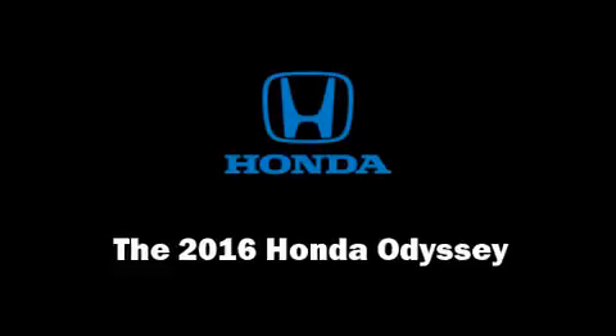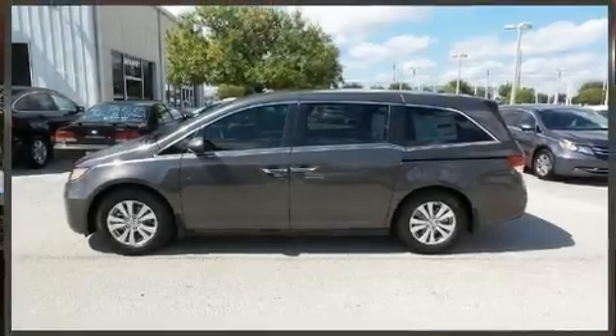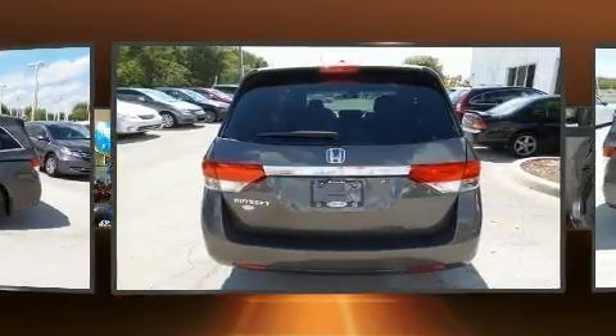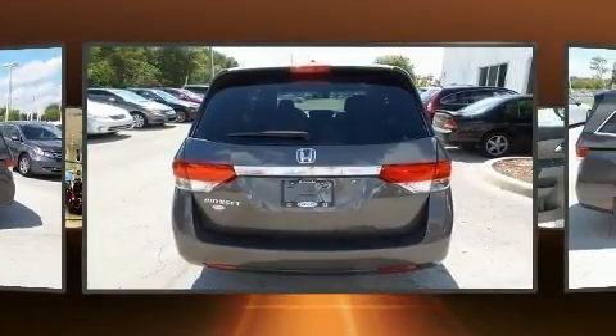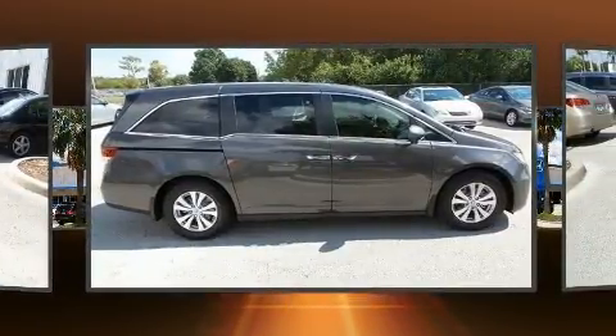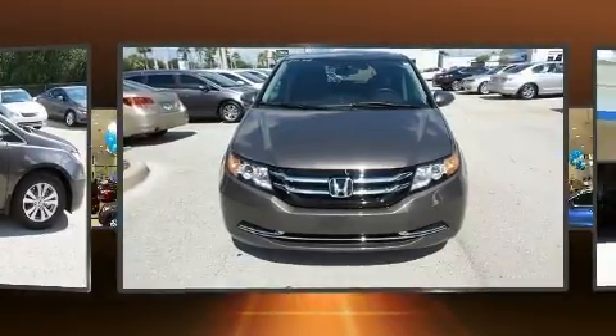Come test drive this 2016 Honda Odyssey. It distinguishes itself from the competition with features such as front and rear reading lights, one-touch window functionality, a built-in garage door transmitter, heated door mirrors, lane departure warning, and more.